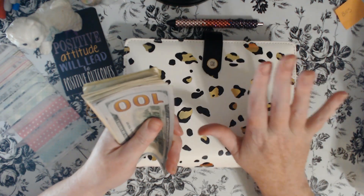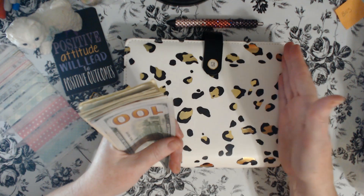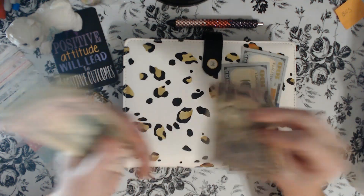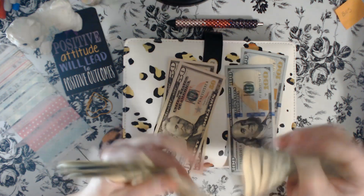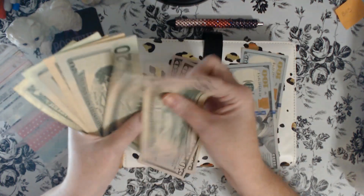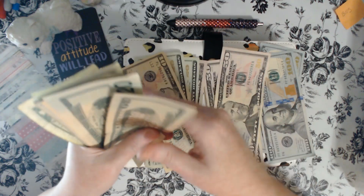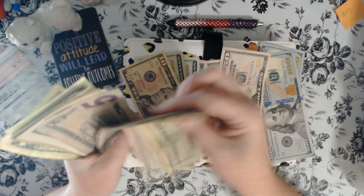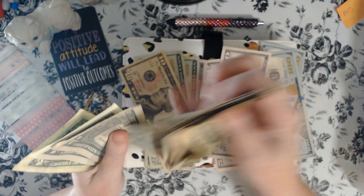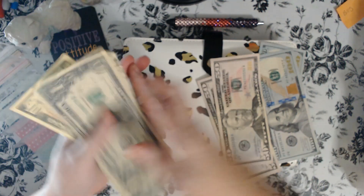Let's first count and see how much we'll be stuffing into our month-ahead binder. I am officially a month ahead, so these funds will be going toward next month's bills. We've got $481 — that's 481 buckaroos we're going to be stuffing into our bills binder.